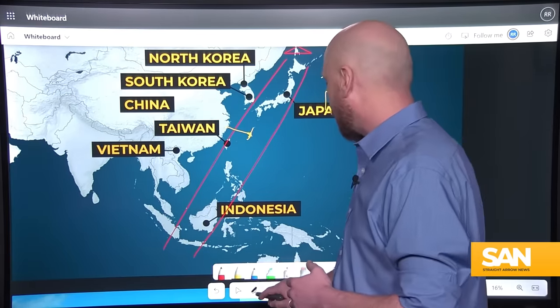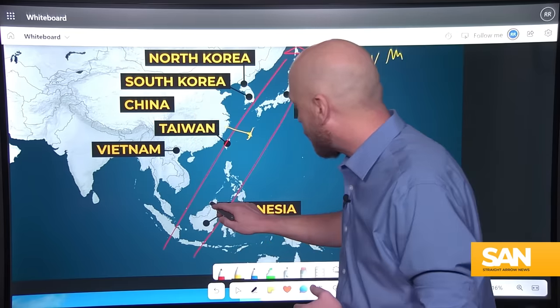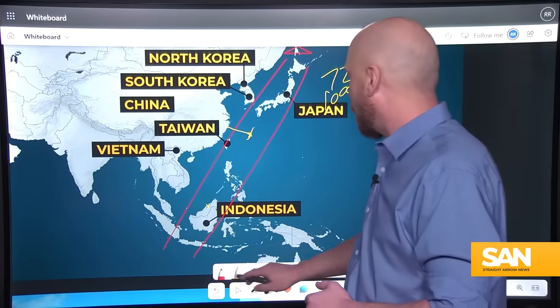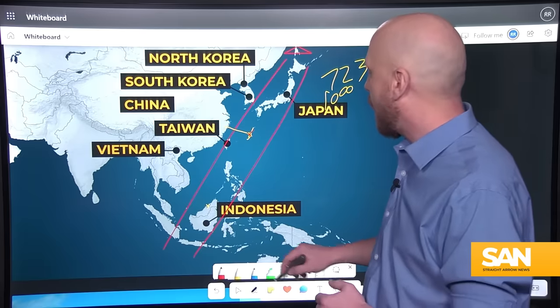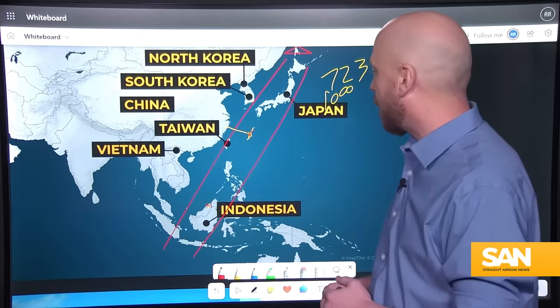Brunei sits along the southern edge of the First Island Chain. So in addition to the Japanese Type 12, we have the U.S. Air Force landing F-35s in Brunei.